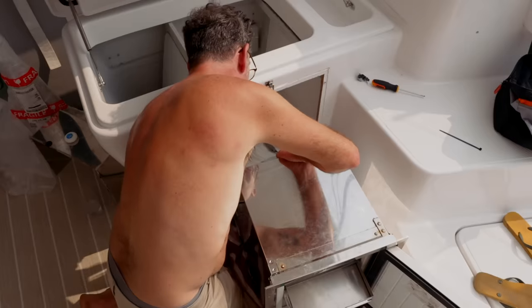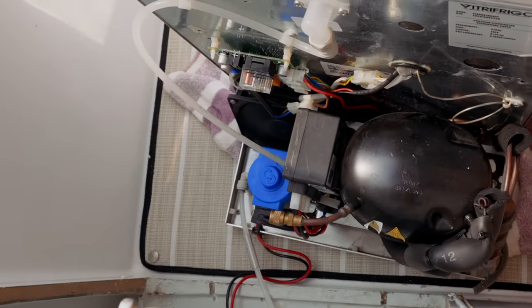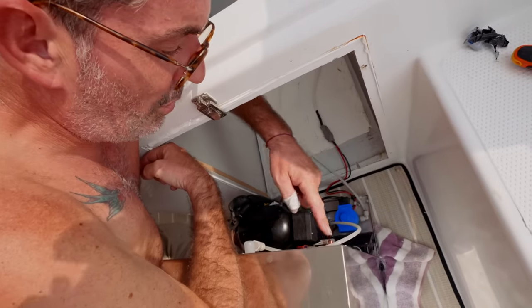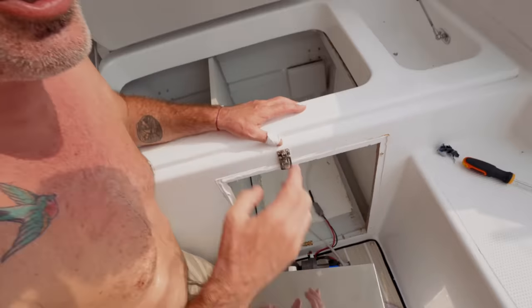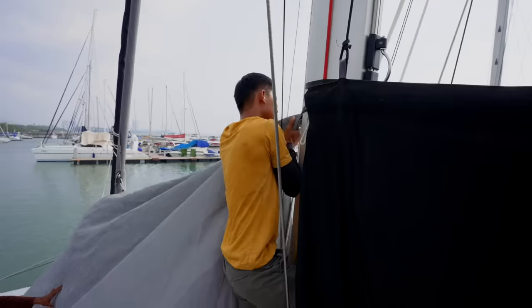Do we know what the problem is with the ice machine? The solenoid is not operating. The solenoid is a little switch — this little blue thing here. Fresh water comes in, that opens and lets water in, then it goes into the ice machine, fills the ice tray, and when it's frozen it inverts and drops ice into the tray.